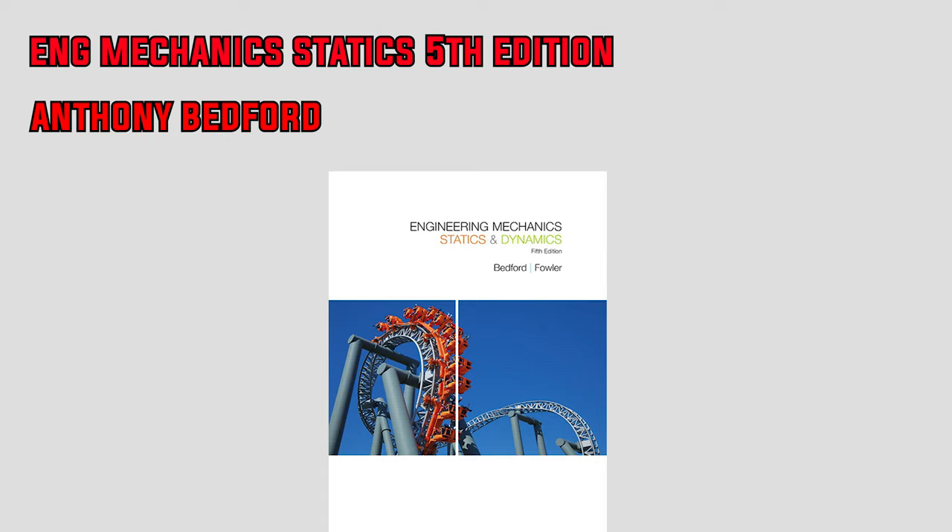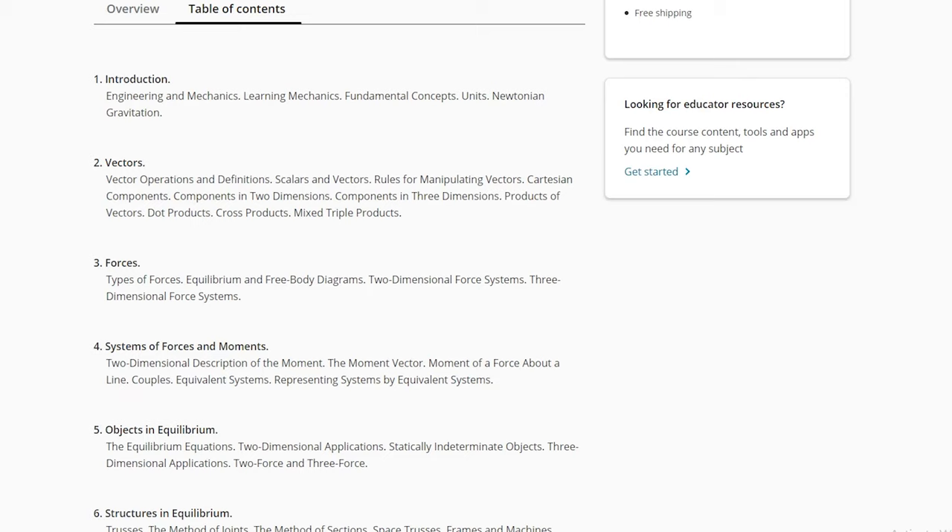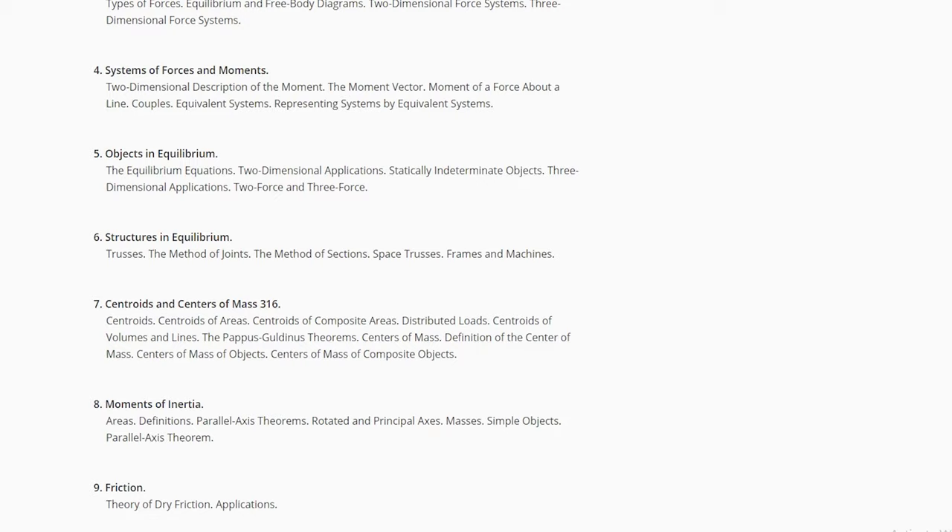Let's start off with the fifth edition of Engineering Mechanics Statics by Anthony Bedford. This is your standard mechanics textbook that presents the concepts in a fairly organized fashion and in a way that is easy to understand for students just starting out. This book is comprehensive and includes the core concepts: scalars and vectors, forces, systems of moments, objects in equilibrium, structural analysis, centroids and centers of mass, moments of inertia, friction, beam theory, and virtual work.